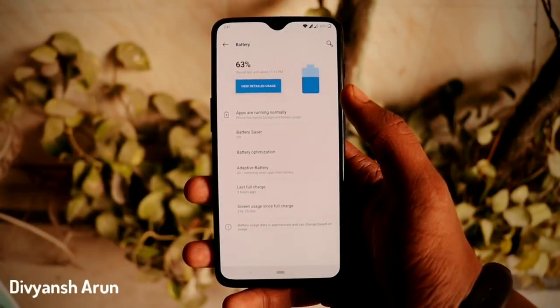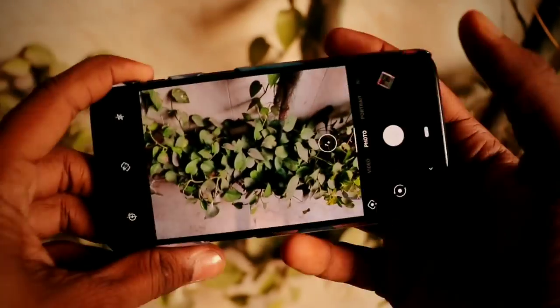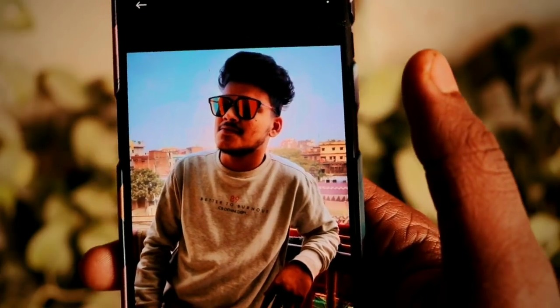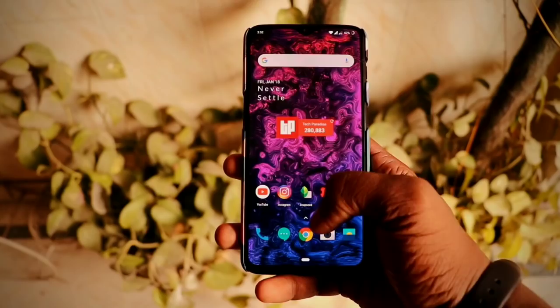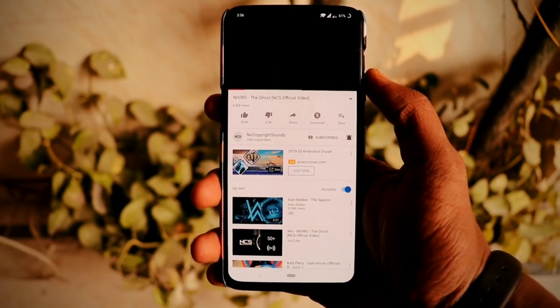Yo, what's up guys, Divyansh here and welcome back to a very fresh new episode of Tech Paradise. Today I have the beast of the smartphones world which turned the smartphone market upside down. Yes, this is the OnePlus 6, and in today's video we will tell the 10 reasons why you should buy the OnePlus 6 in the year 2019.